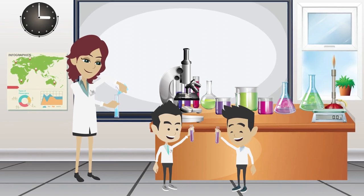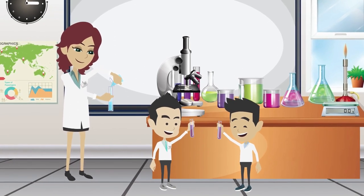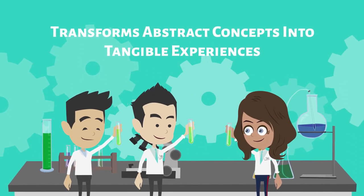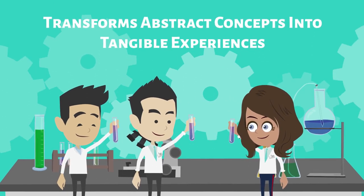Picture a science lesson where students not only read about chemical reactions, but also conduct experiments — feeling the textures and observing the colors. For ADHD children, this hands-on approach transforms abstract concepts into tangible experiences, fostering a deeper understanding of the subject matter.